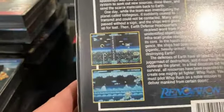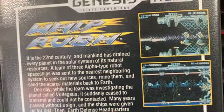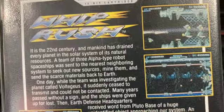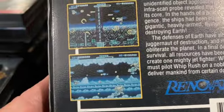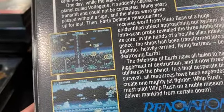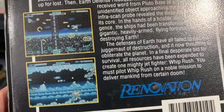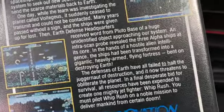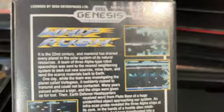Whip Rush is another early horizontal shooter. It's straightforward — basic early 90s sci-fi design. It plays in a lot of ways like Arrow Flash, but maybe a little harder. It's a fun game still worth playing. Not too many frills — very straightforward.